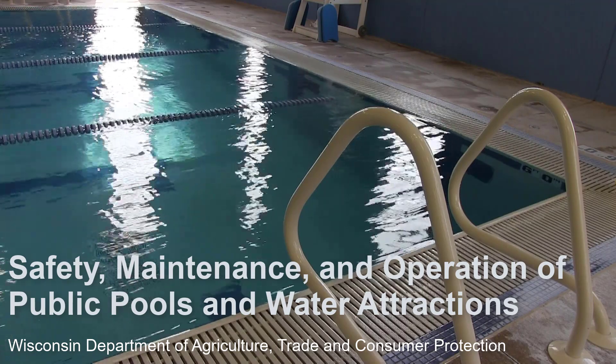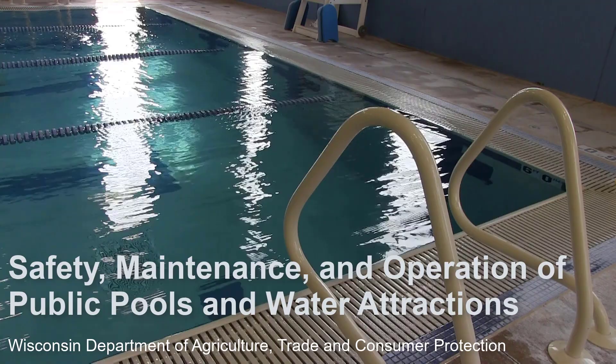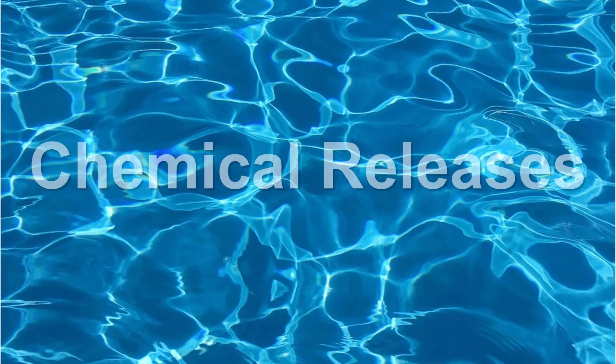Welcome to the State of Wisconsin Department of Agriculture Trade and Consumer Protection's training video for safeguards for public pools to prevent chemical release events. This video demonstrates the proper safeguards that are part of a public pool circulation system to prevent a chemical release and the steps required to verify the proper operation of the safeguards.